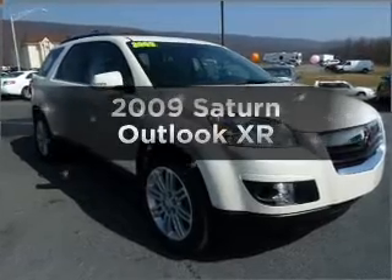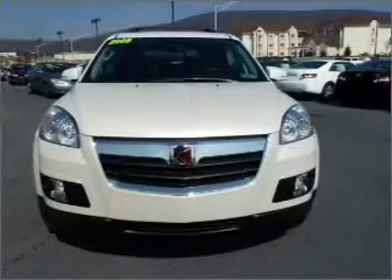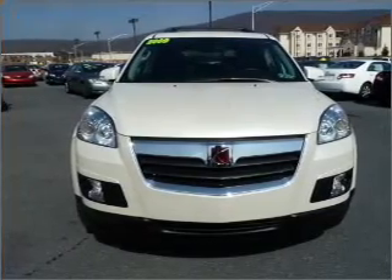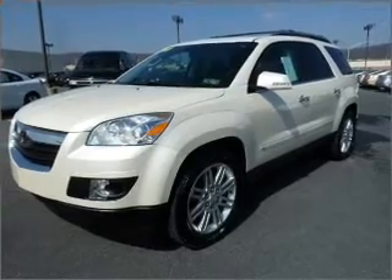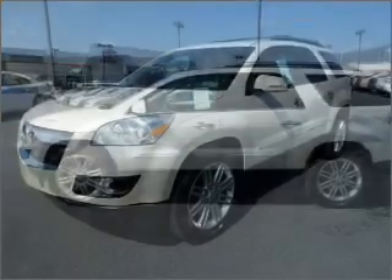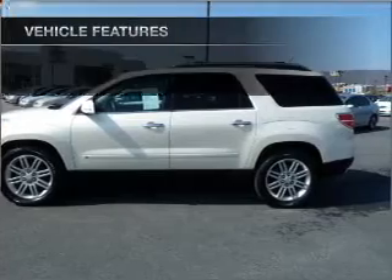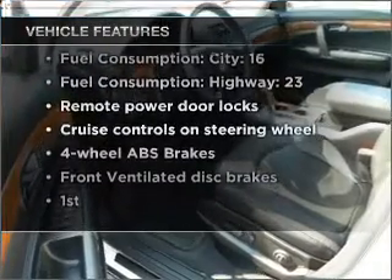Imagine yourself in this 2009 Saturn Outlook. This is the set of wheels you've been looking for, with a reliable six-cylinder engine that responds smoothly to its six-speed automatic transmission. Premium wheels give a more luxurious look. Brake safely with the anti-lock braking system. The sunroof lets fresh air in. And with these notable features, you won't want to miss out on the opportunity to own this amazing vehicle.